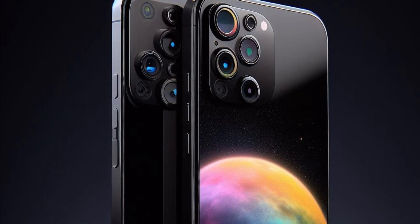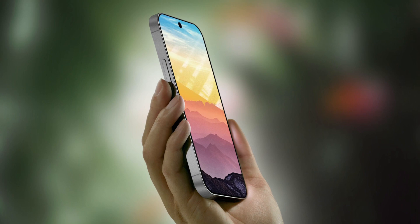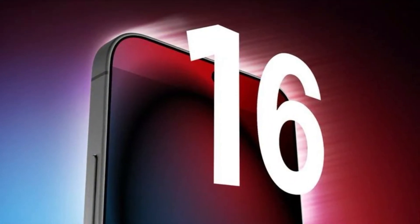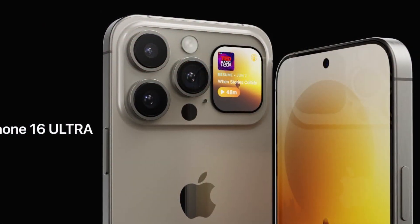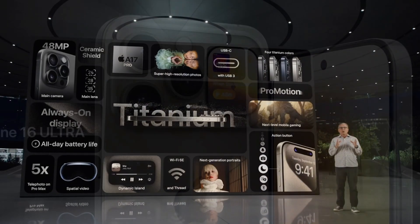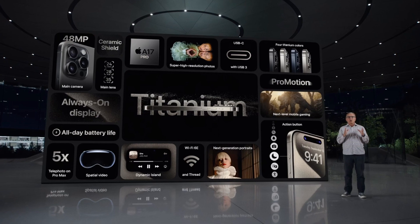So that's all I have for you today about the iPhone 16 rumors. Of course, these are all based on leaks and speculation, and Apple could change its plans at any time. But I'm curious to know what you think about these rumors. Are you excited for the iPhone 16? Which model would you buy? Let me know in the comments below.